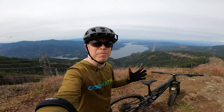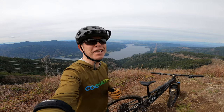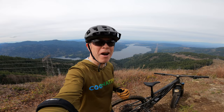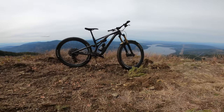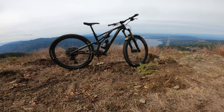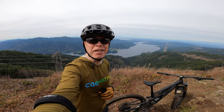Hey there everybody, it's Mike, the middle-aged mediocre mountain biker. Welcome back to the channel. The weather has finally turned here in Bellingham. I am out with my new Stumpjumper Evo S-Works edition, and the question for today is: is this the perfect bike? Well, join me on this ride and let's find out.